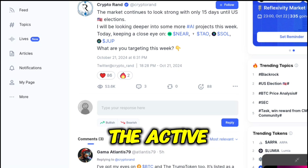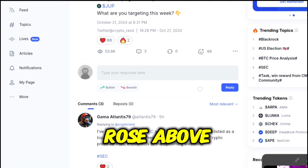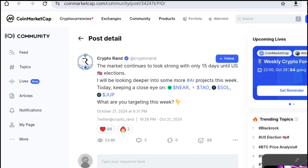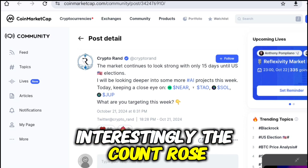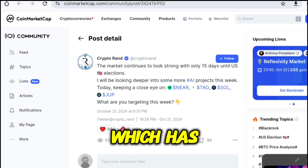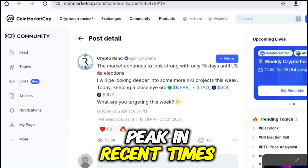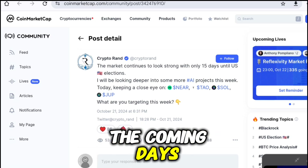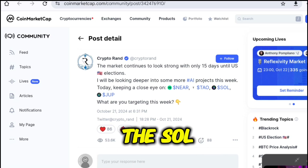The above chart shows the active address count ever since the trend rose above the prolonged consolidation in Q3 2024. Interestingly, the count rose by a huge number in September, which has reached a peak in recent times. However, the levels could continue to rise in the coming days, which may offer a fine bullish push to the SOL price.